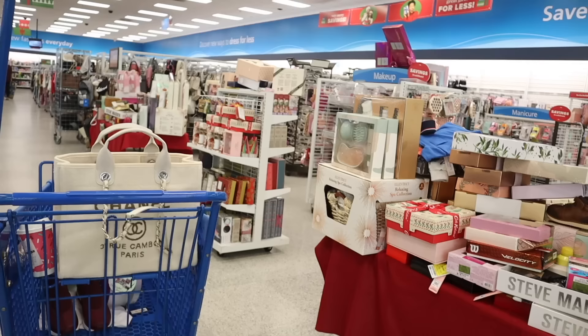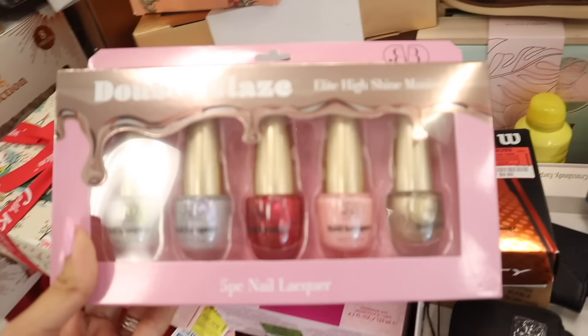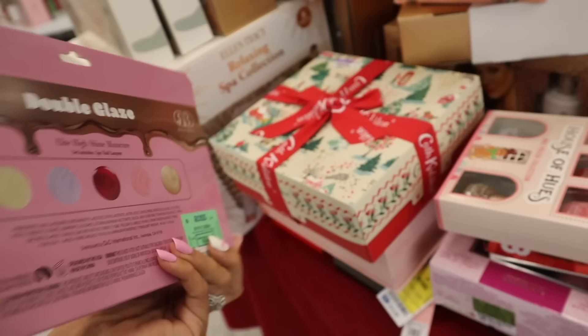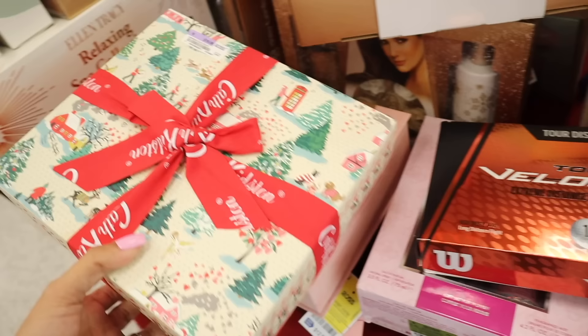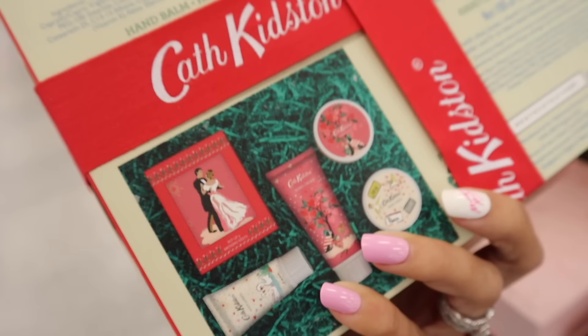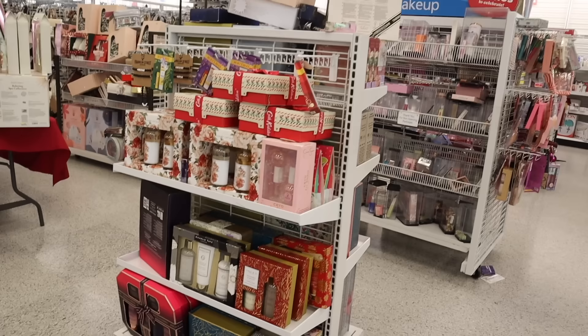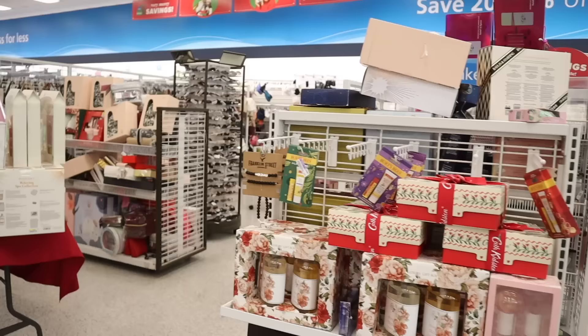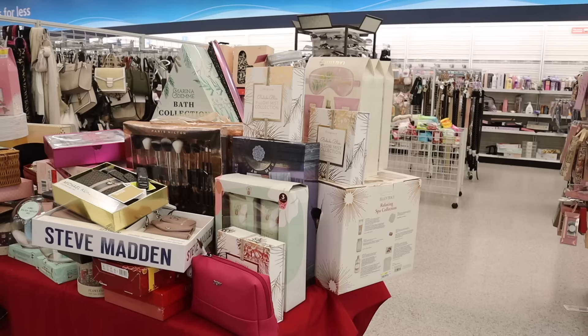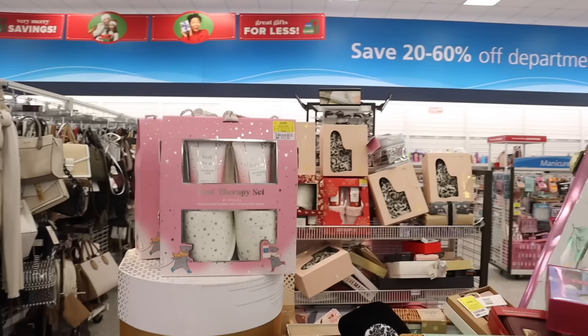Let's move on to the red tables. The Double Glaze sets are definitely new with really cute packaging — only $5. The House of Hughes sets are also $5. They have gift boxes filled with stuff for $17 — the back shows you what you get. There are a bunch of bath goodies, Michael Kors gift sets, hand creams, and foot therapy sets for only $13.